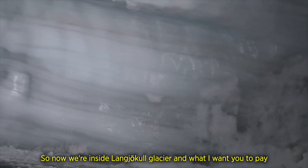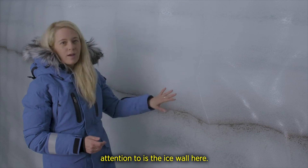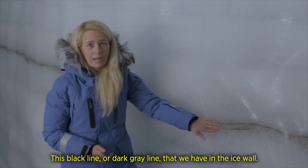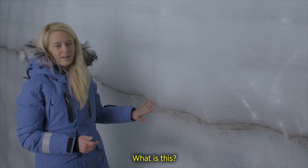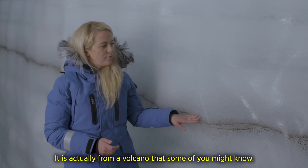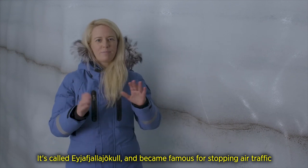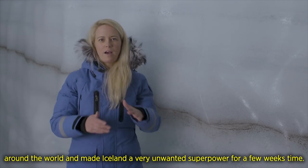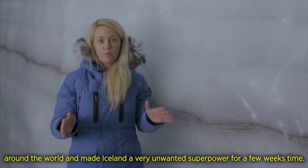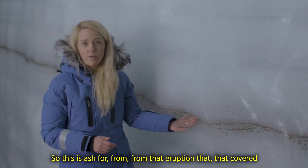Now we are inside Langigull glacier. I want you to pay attention to the ice wall here. Take a look at this black or dark grey line in the ice wall — this is ash from a volcanic eruption. It is actually from a volcano some of you might know: Eyjafjallajökull, which became famous for stopping air traffic around the world and made Iceland a very unwanted superpower for a few weeks. This is ash from that eruption that covered the glacier at the time.